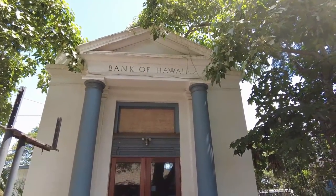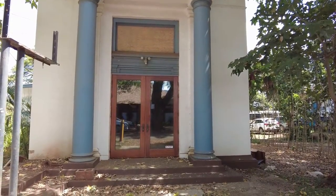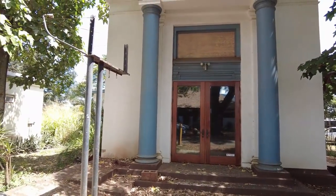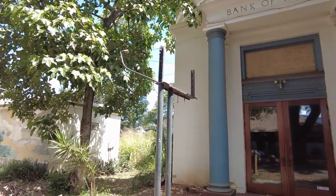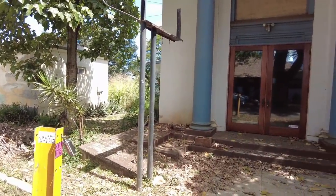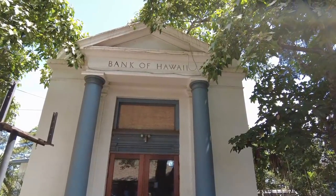This is the old Bank of Hawaii. It's no longer used — it's all boarded up — but I like the architecture of it and it's still standing. I guess that used to be a sign but it fell apart, this metal hole right here. Really interesting — it's right next to the Waialua General Store, near the library.